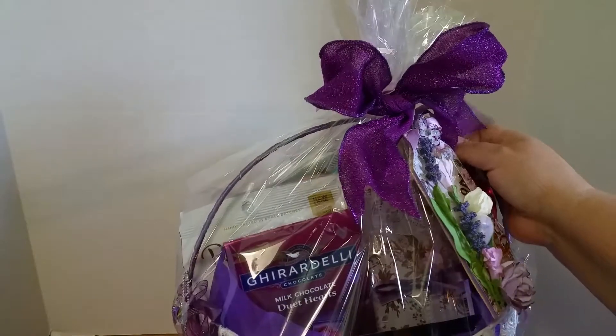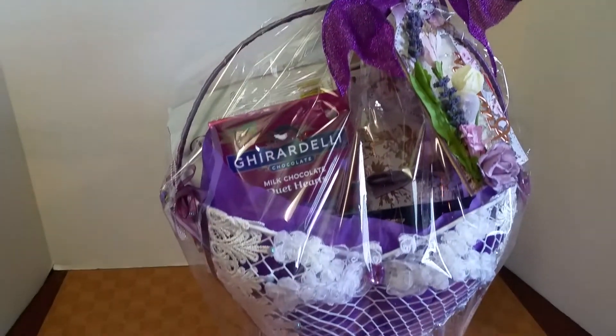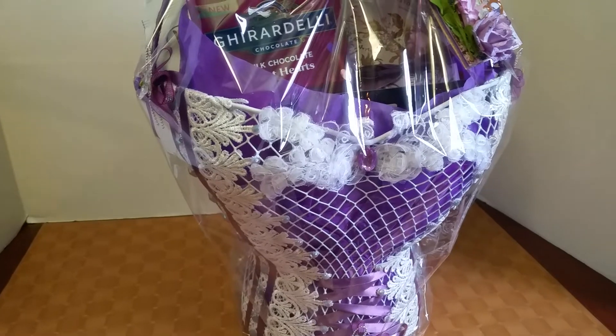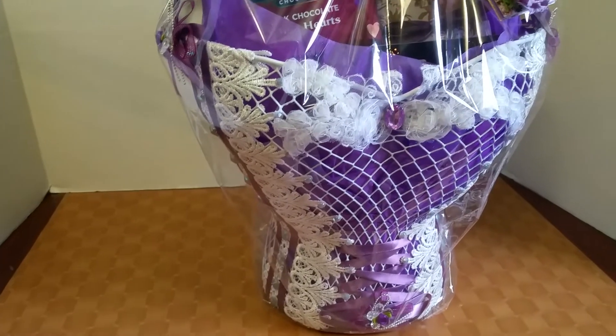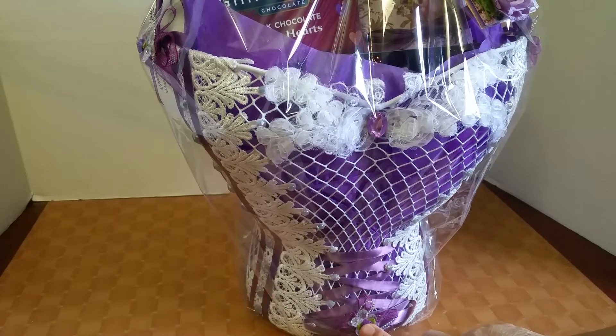I turned it into a gift basket and I absolutely love the way it looks. This little flower right here was gifted to me by my friend Carolyn — there were three in a pack, and it has an acrylic flower and then a deep purple rose.